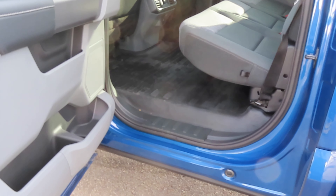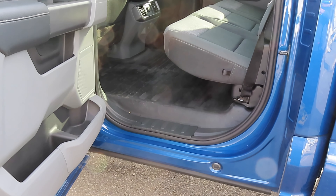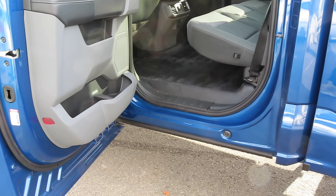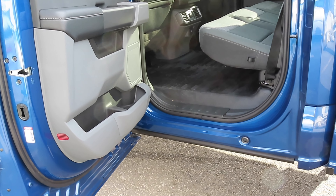It looks really good back here. This one has the fixed rear window, which I actually prefer. It's got rubber flooring for those that have soaking wet feet and track a lot of mud and water in — this is going to be a lot easier to keep clean, especially if you add some extra WeatherTech-type floor mats.